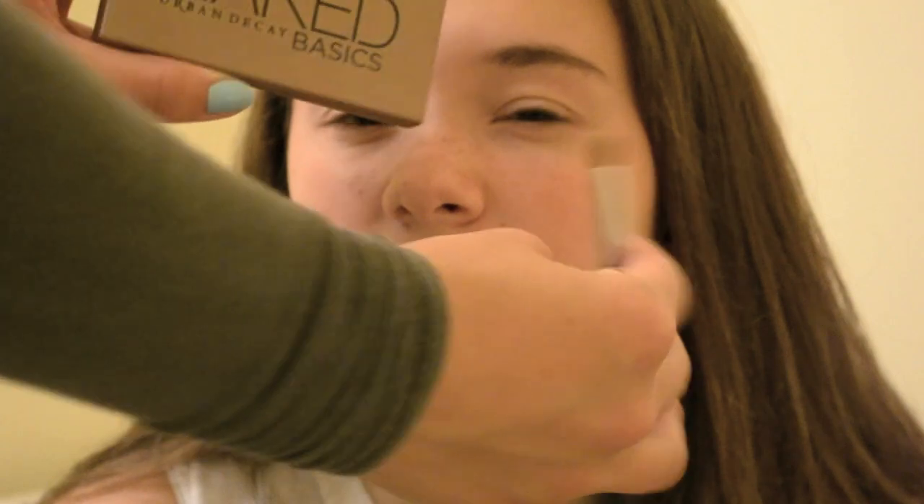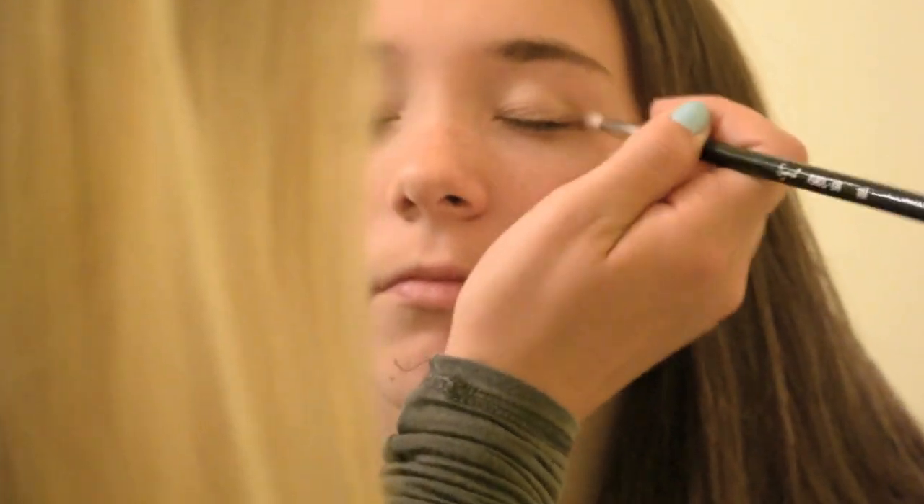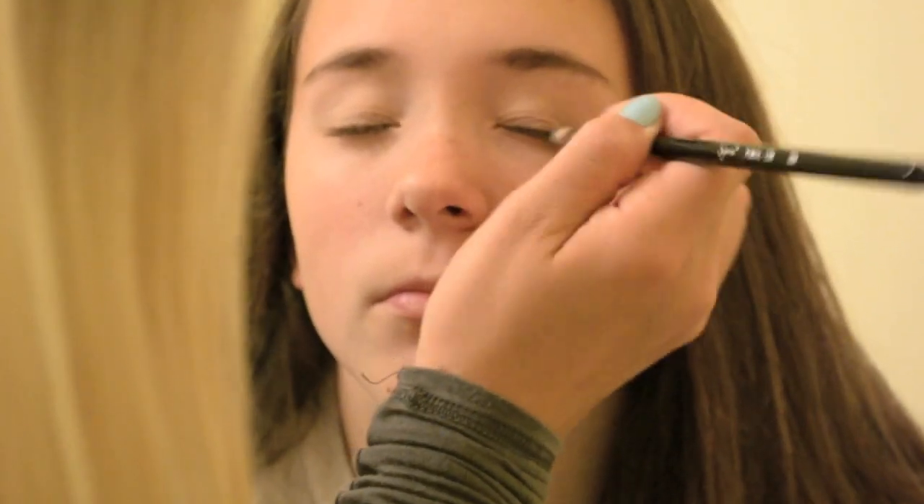Now I'm using the Urban Decay Naked Basics palette. I'm using a light skin-tone color all over her eyelids, then putting a light brown in the crease just for some definition with a small brush, and then a little bit of a darker brown on the outer corner for more definition. It looks really nice and natural.